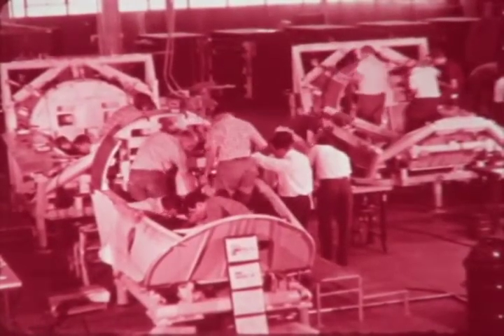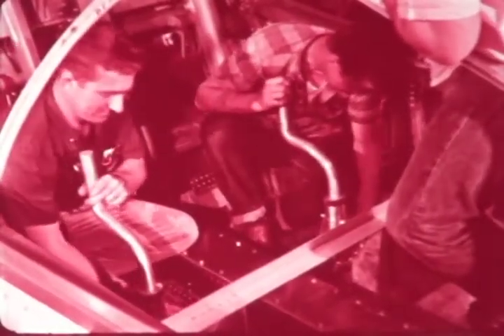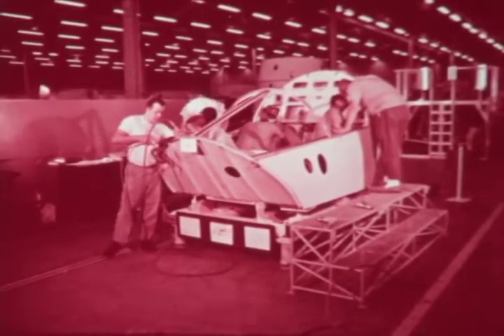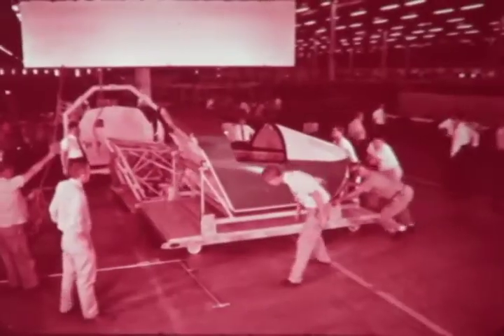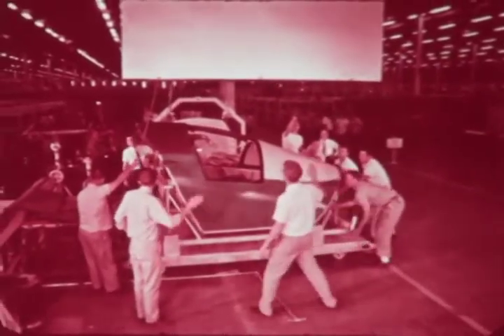McDonnell's initial contract called for 23 flight articles: 14 interim modules equipped with ejection seats and 9 production versions of the ultimate module. The interim modules would provide for test flights of the aircraft prior to safety of flight tests on the final article. The first flight crew module, Air Force One, was delivered in June of 1964. By July 1965, all interim modules had been delivered along with six of the production test modules, and qualification tests had commenced.